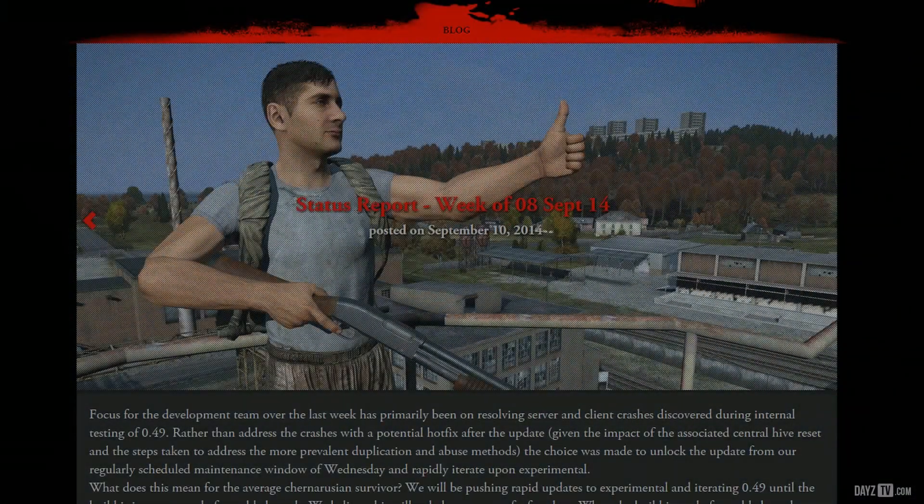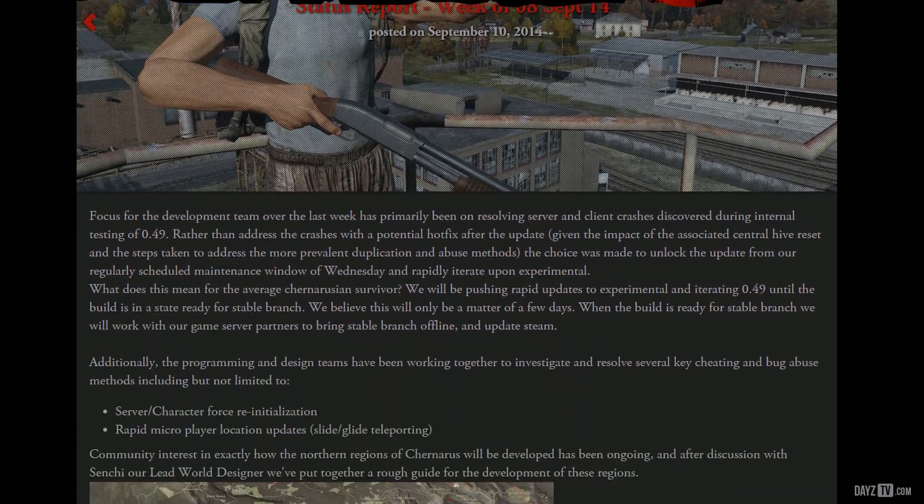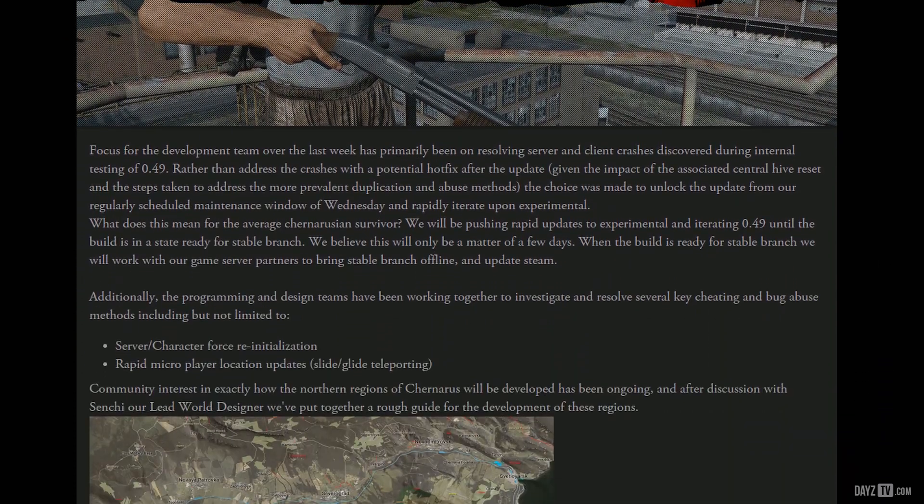Hello there guys. In today's video we're going to highlight the status report for the 8th of September 2014. The idea behind this series is to help those who do not have time to read the status report posted by the developers.